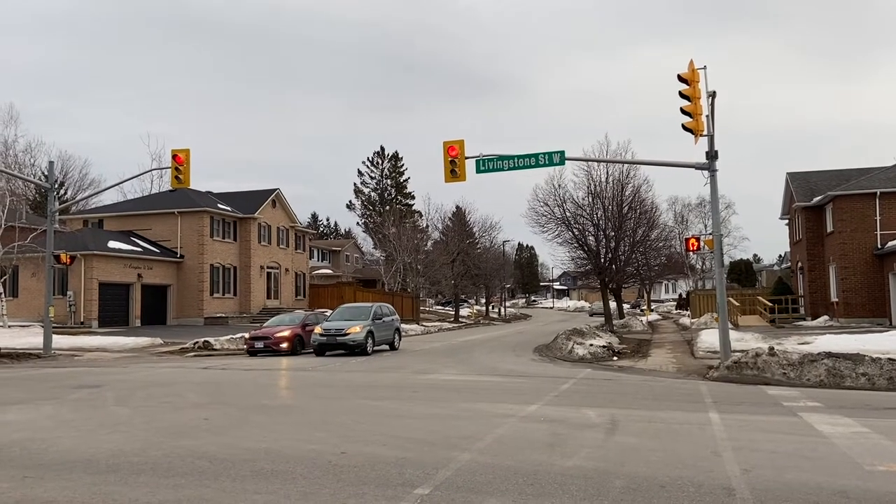A red light is a great opportunity for me to catch my breath — take some good deep breaths in through my nose and out through my mouth. In through my nose, and out through my nose. Alright, back in action.